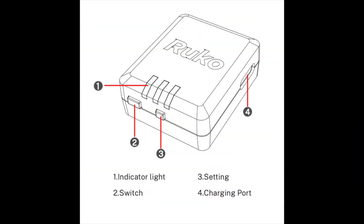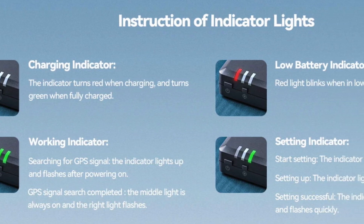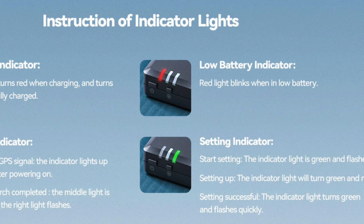Let's take a look at some specifications of the Remote ID module. You don't have to build anything — it comes out of the package ready to go. There's an on-off switch, some setting switches to put it into bind mode, and a charging port for the self-contained battery. The indicator lights show charging status, working status, and low battery. Looking at the diagram, you can see the thought process behind how the module is set up — it's very user-friendly.